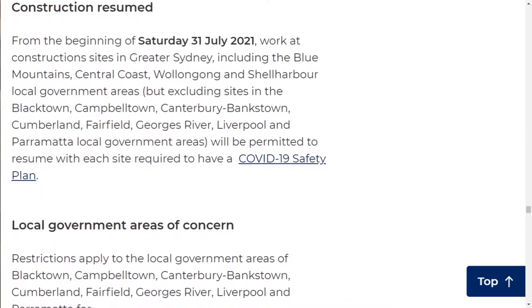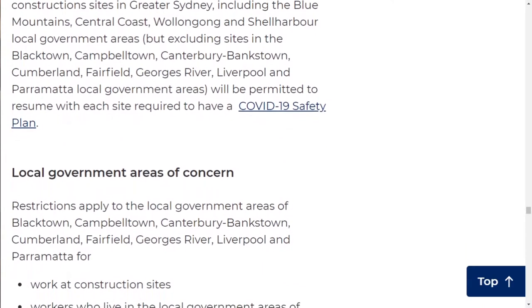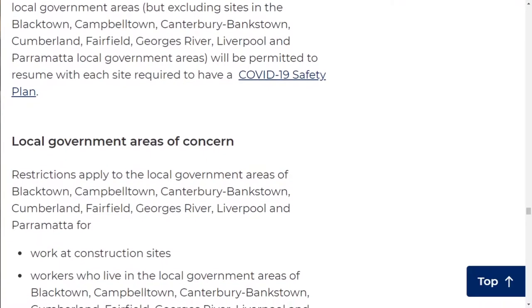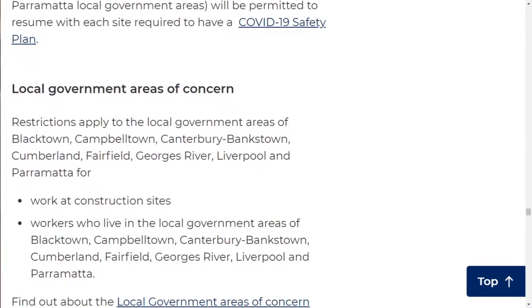With the new restrictions, construction in a non-occupied setting outside of the LGAs of concern with no residents on site will reopen as planned, subject to one person per four square meters. Construction cannot resume in the eight LGAs of concern, and construction workers are not allowed to leave these areas. Since a lot of my company's work is currently in the construction stage, I can't leave my house to get to the sites, so it's either admin work or nothing. Right now I'm on a bit of a break from the construction industry.